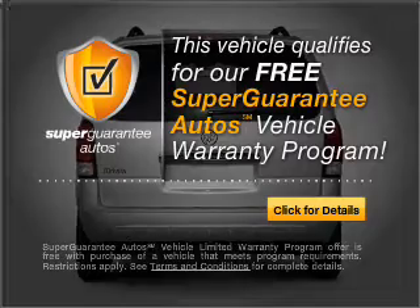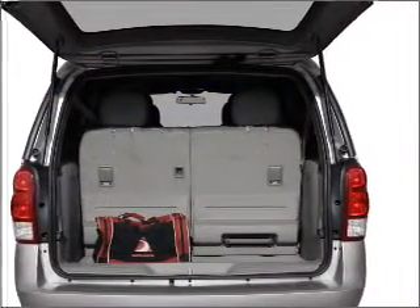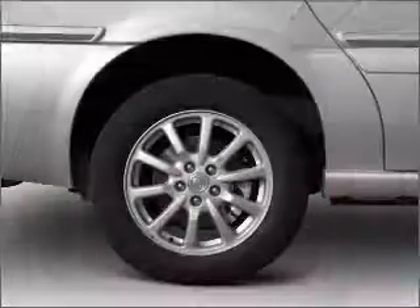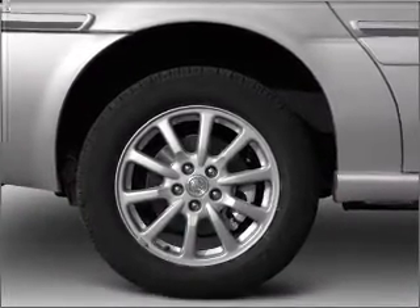Buy a vehicle and get a free warranty from us only at everycarlisted.com. Premium wheels lend a distinctive appearance. Anti-lock brakes help you bring your vehicle to a safe stop. Heated seats are a desirable comfort feature.